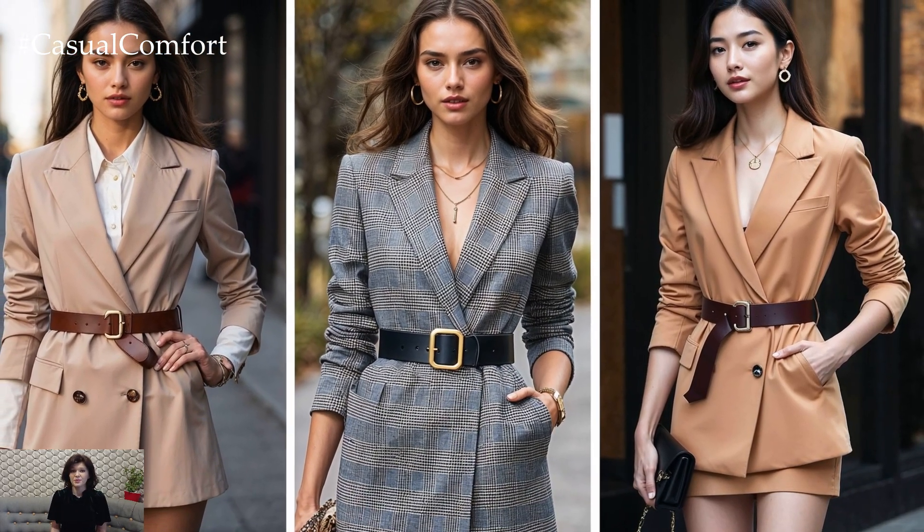For a more laid-back approach, opt for a relaxed fit blazer with a softer fabric belt. This combination is perfect for casual settings and can easily be paired with skinny jeans, leather pants, or even shorts. By adjusting the tightness of the belt, you can control how structured or relaxed the look is, giving you endless versatility for any occasion.